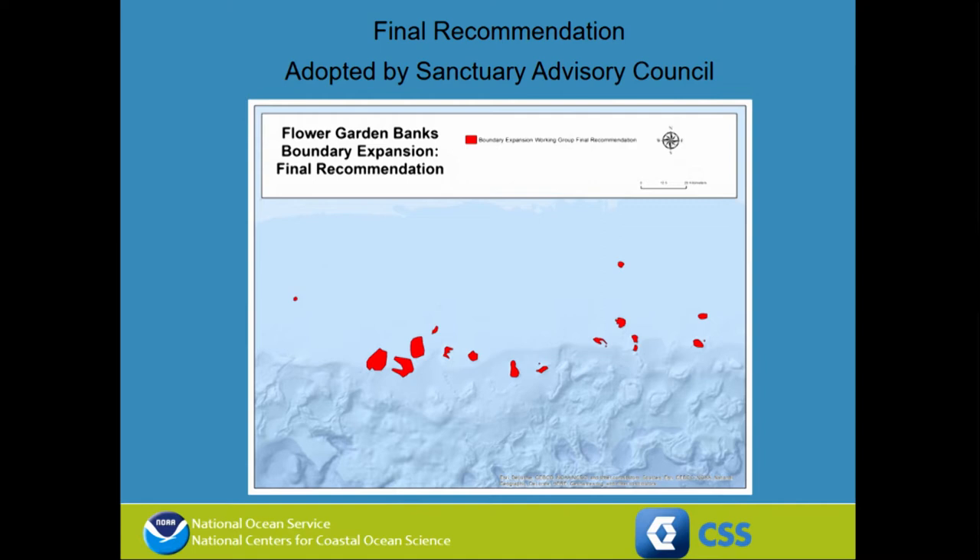This was our result: we came up with a set of polygons essentially proposing that the sanctuary be expanded to four times its size and to include 12 additional new banks within the National Marine Sanctuary. We brought this proposal from the Boundary Expansion Working Group to the Sanctuary Advisory Council, where it was voted on and approved.